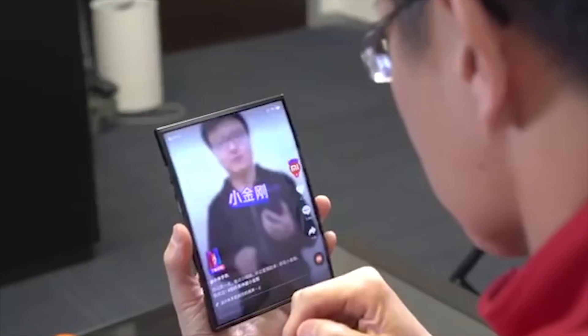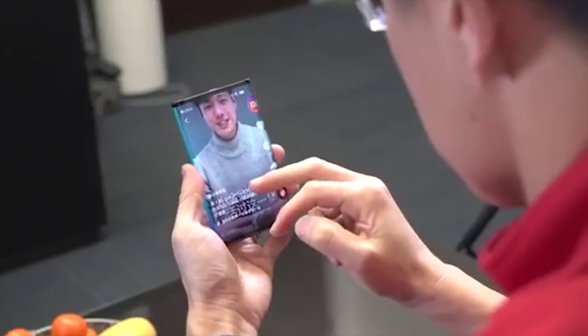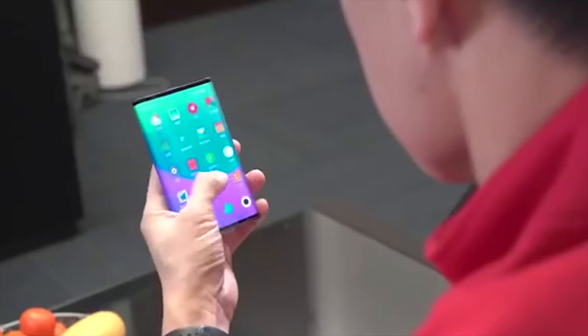Xiaomi's president Lin Bin previously shared this teaser — it's an actual hands-on video of the device and again it looks incredible. No name has been confirmed yet but there have been a couple of ideas such as Dual Flex or Mi Flex. They also put the question to Weibo to ask for consumer input.